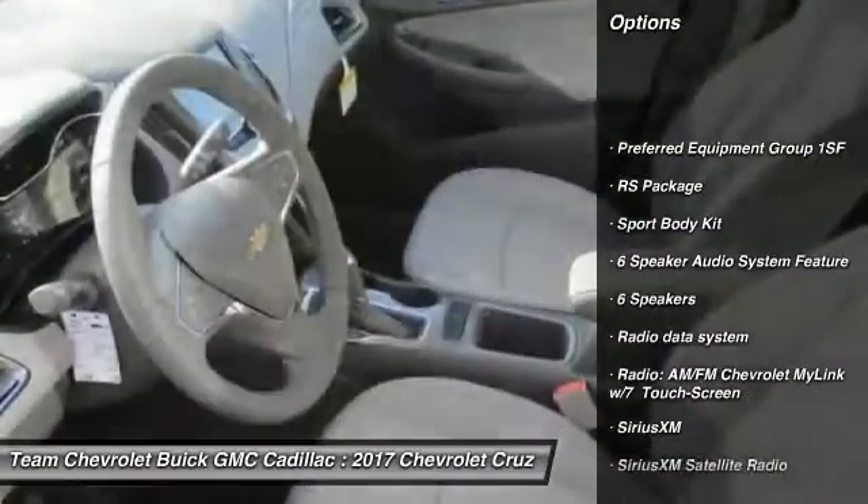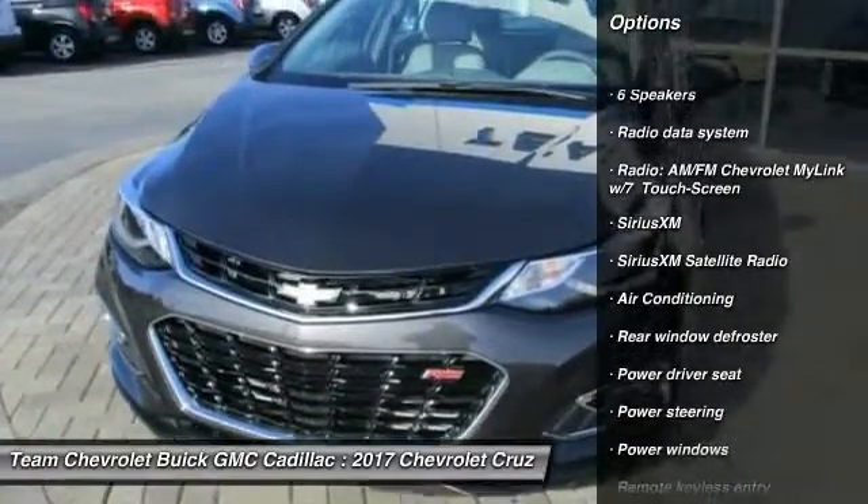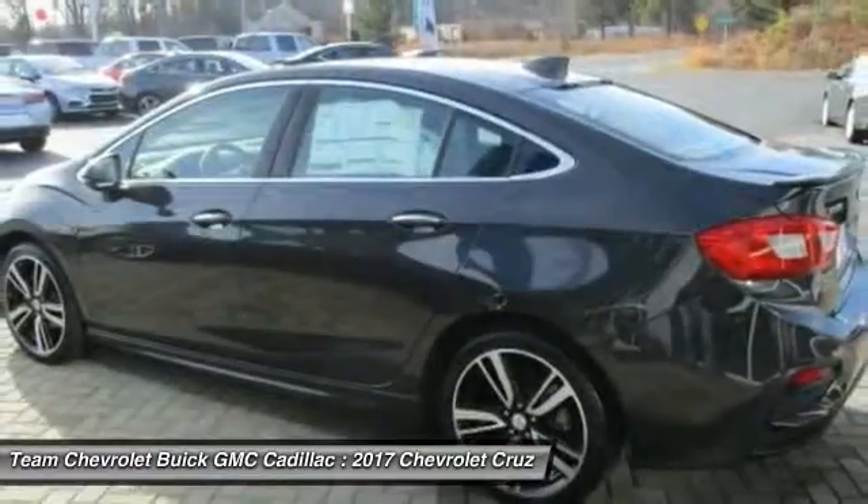Traction control, Bluetooth, leather wrapped steering wheel, air conditioning, dual airbags, power steering, backup camera, four-wheel disc brakes, compass, security system.